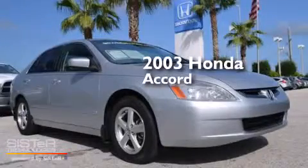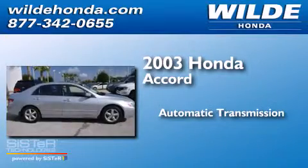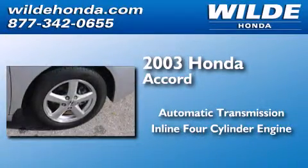This is a 2003 Honda Accord. This four-door sedan has an automatic transmission and an inline four-cylinder engine.